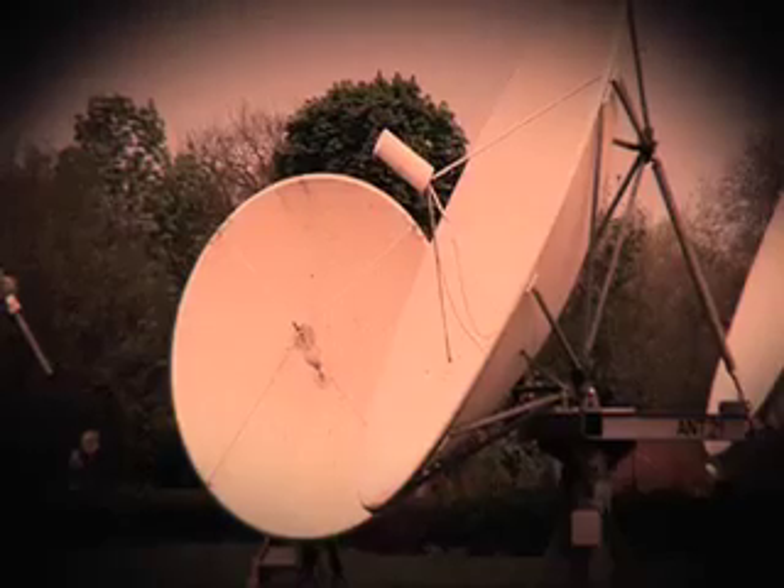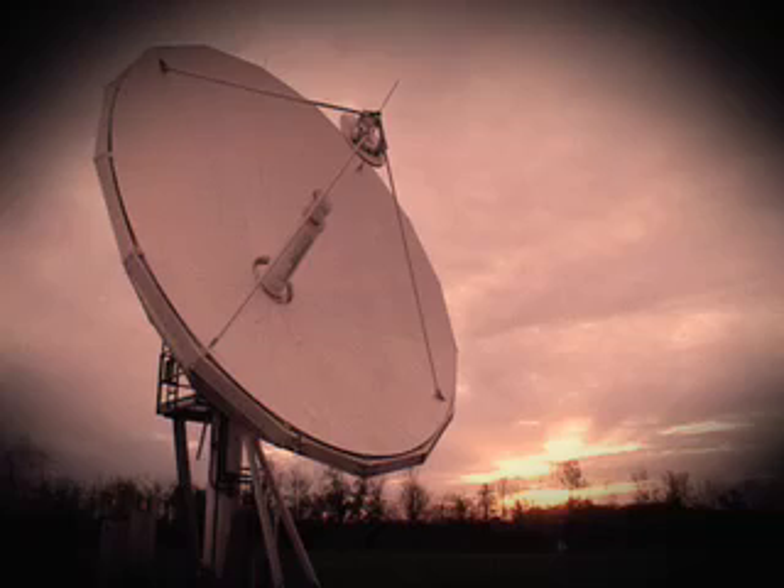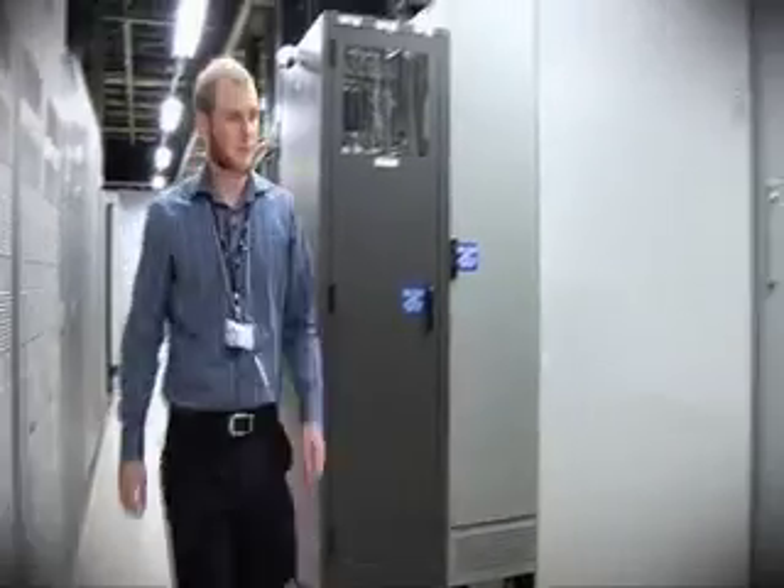I work on the VSAT operations team and we manage worldwide networks of small antennas ranging from about 90 centimetres up to 3.7 metres. These are for large global companies, usually in remote places where satellite is often the best option. The remotes talk back to Madley where we have the hub antenna and equipment.